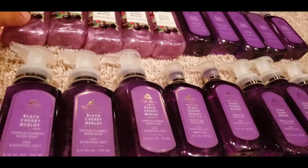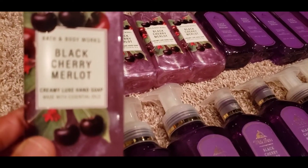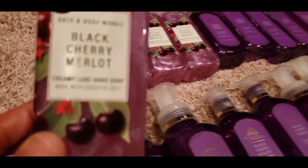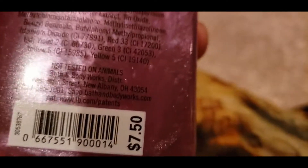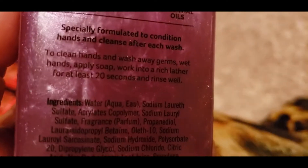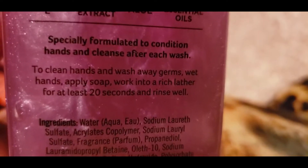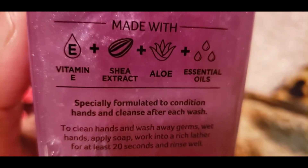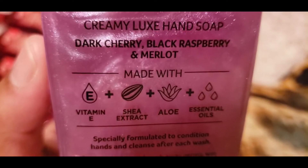The first one is the Black Cherry Merlot Creamy Luxe Hand Soap. Let me check the price — it's $7.50 retail. The day of the sale they were either $3.25 or $3.95, I think $3.25, and I also had a 20% off coupon. The key notes are Dark Cherry, Black Raspberry, and Merlot.